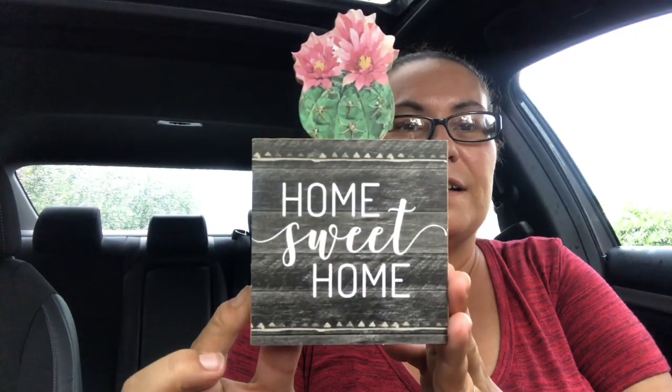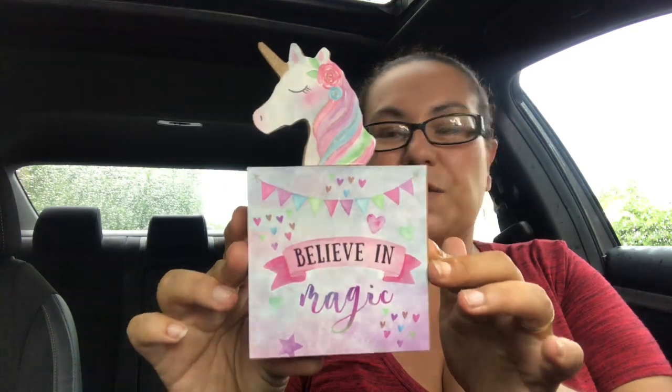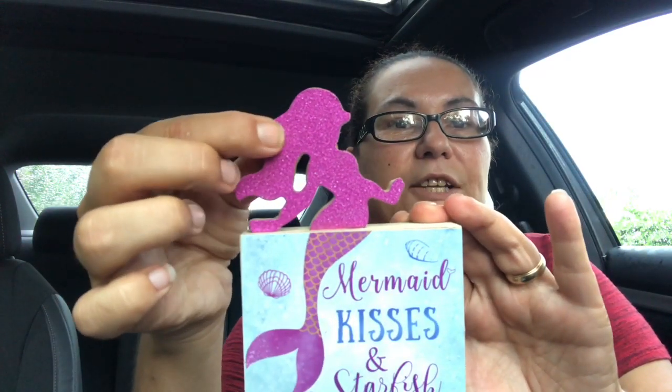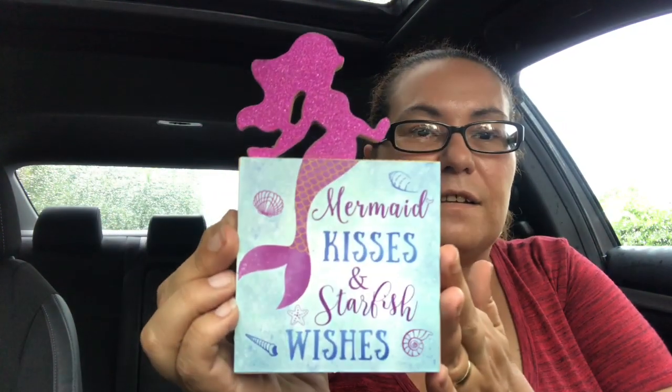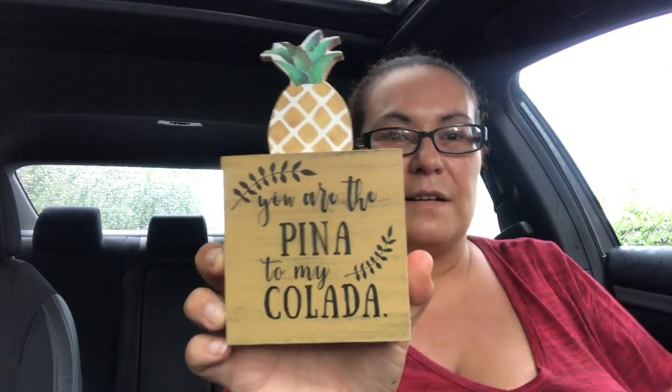Next I did find the wooden decor pieces — they are thick wood. This one says 'Home Sweet Home' with cacti at the top. I picked up one that says 'Believe in Magic' with a unicorn, just super cute for my daughter's room. I also got one that says 'Mermaid Kisses and Starfish Wishes' — the mermaid is glittered, very pretty. And then I found one that says 'You Are the Pina to My Colada' with a pineapple.